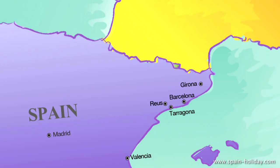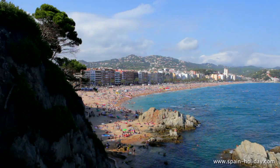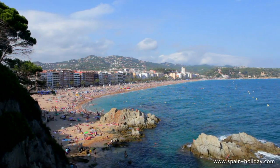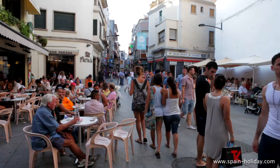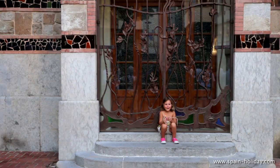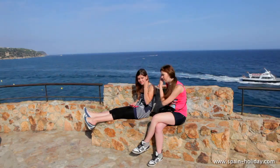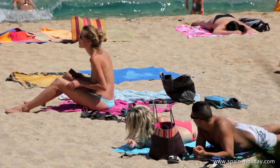Lloret de Mar is located in southern Costa Brava, 80 km from Barcelona Airport and 30 km from Girona Airport. The town has approximately 34,000 inhabitants and receives over 1 million tourists a year, making it one of the most popular tourist destinations in Europe. It enjoys a Mediterranean climate with average temperatures above 30 degrees centigrade during the summer months.